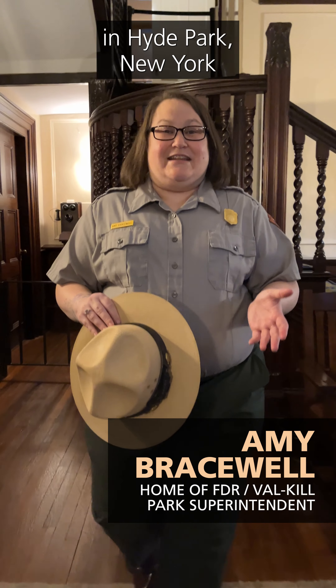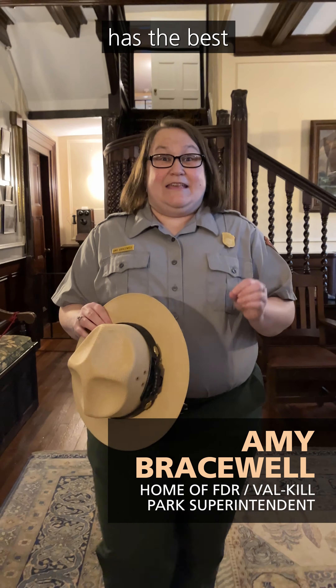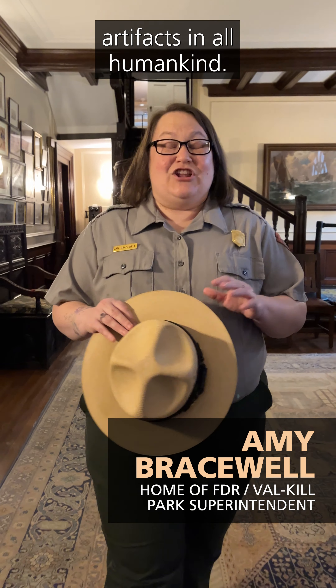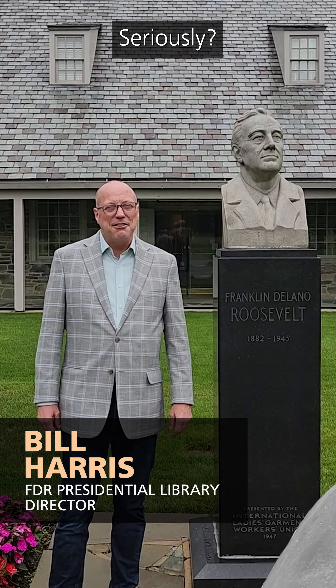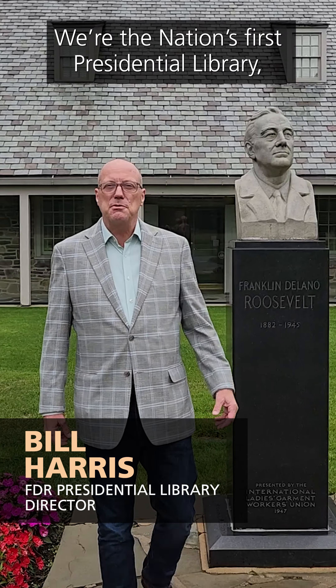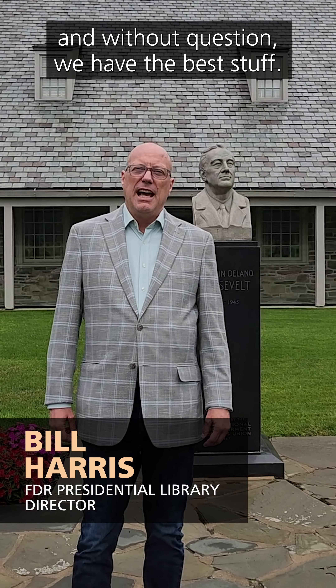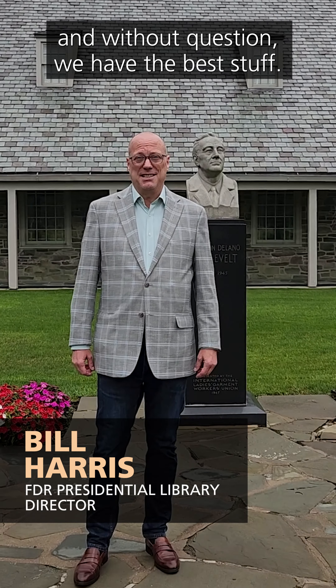The National Park Service in Hyde Park, New York has the best collection of Roosevelt family artifacts in all humankind. Seriously? We're the nation's first presidential library, the FDR Presidential Library and Museum. And without question, we have the best stuff.